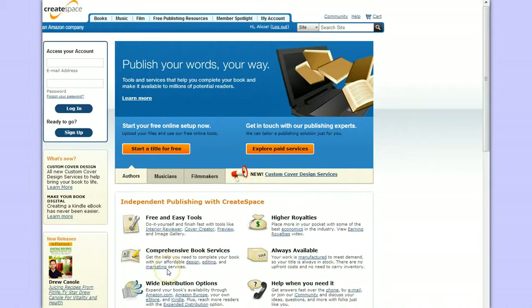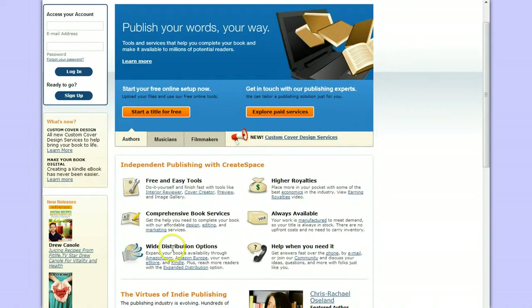They also have design, editing, and marketing services to help you. They also talk about distribution options where you can sell your book through standard distribution, which would be on Amazon, Amazon Euro, eStore, and Kindle, or you could use the expanded distribution — I'll talk a little more about that later.